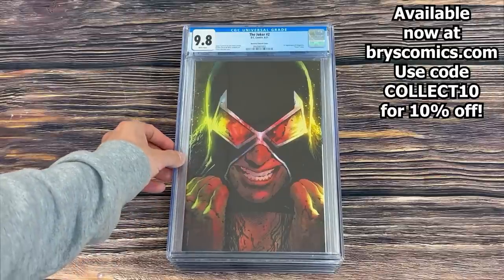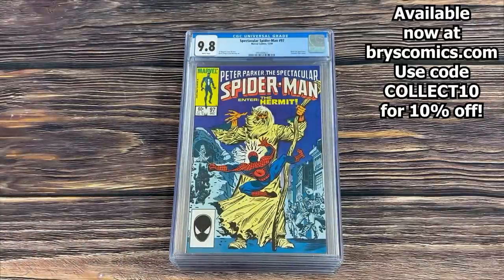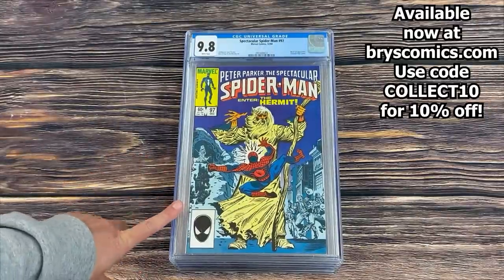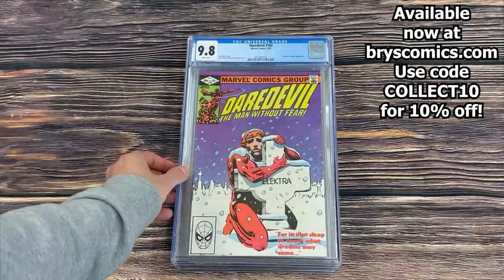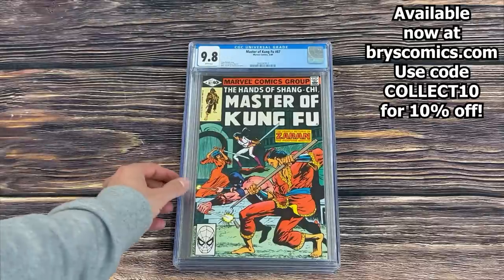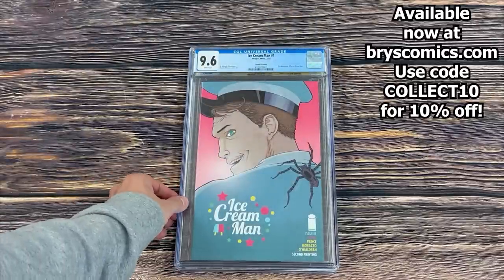Joker #2 — the hard scene 1-in-50 variant cover, first appearance of Vengeance, the daughter of Bane. Spectacular Spider-Man #97 in a 9.8 — awesome cover with the Hermit on it and a Black Cat appearance. Daredevil #182 in a 9.8. Master of Kung Fu #87 in a 9.8. Ice Cream Man #1 second printing in a 9.6.